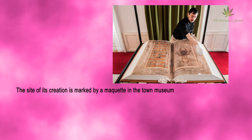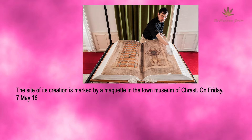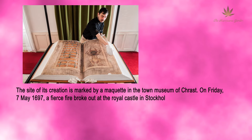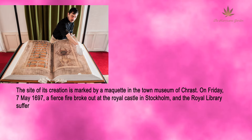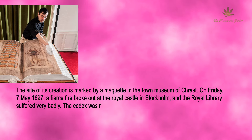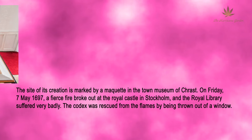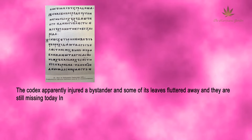On Friday, May 7, 1697, a fierce fire broke out at the Royal Castle in Stockholm and the Royal Library suffered very badly. The Codex was rescued from the flames by being thrown out of a window. The Codex apparently injured a bystander and some of its leaves fluttered away — they are still missing today.